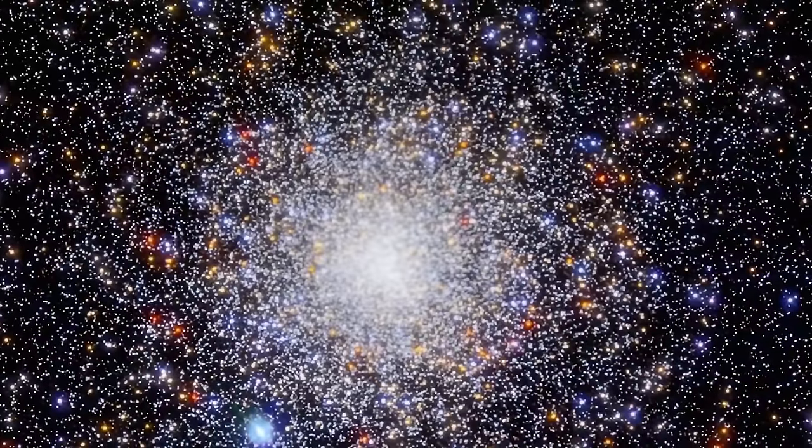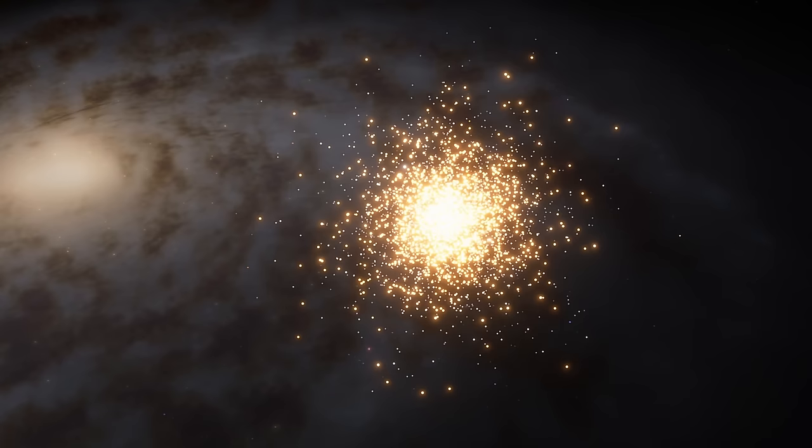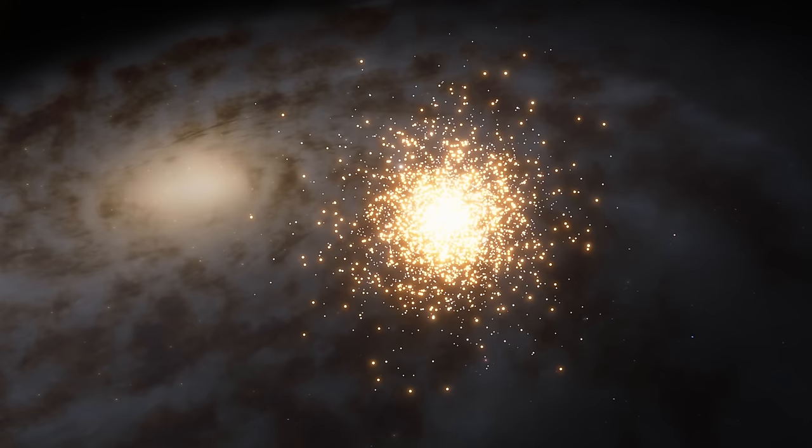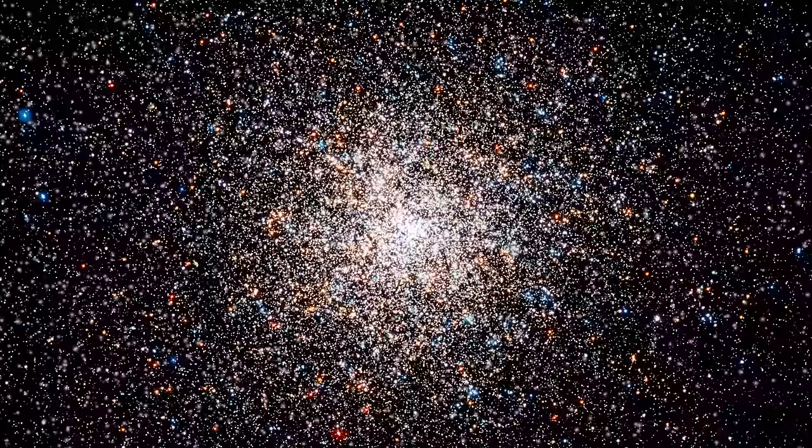Let's discuss another unusual discovery that currently has no explanation. A discovery made inside this very beautiful and somewhat dense cluster known as NGC 1851 — a relatively famous globular cluster located approximately 54,000 light years away from the galactic center. In other words, it's not exactly inside our galaxy, but it does belong to the Milky Way.